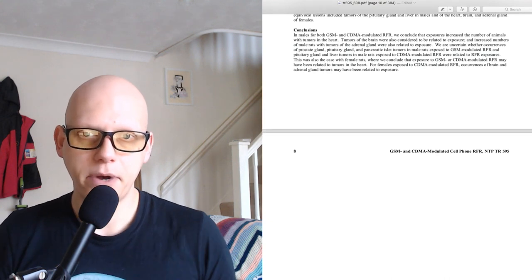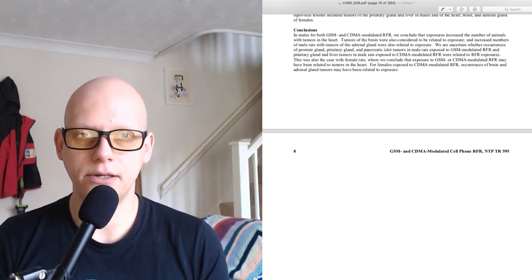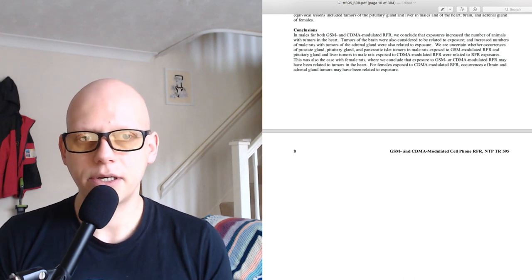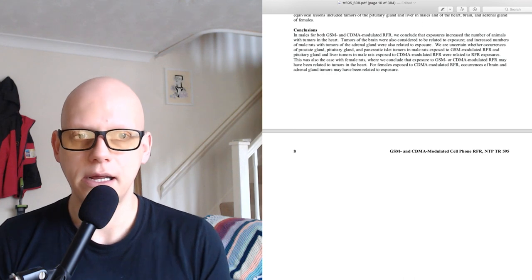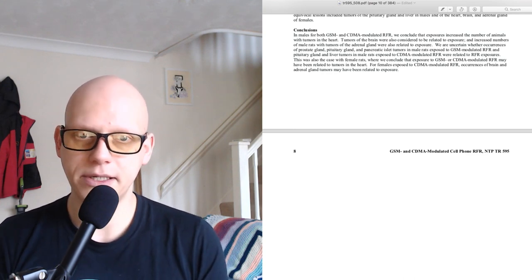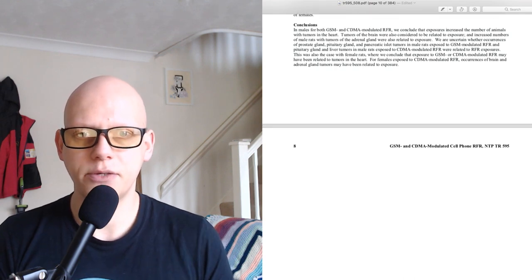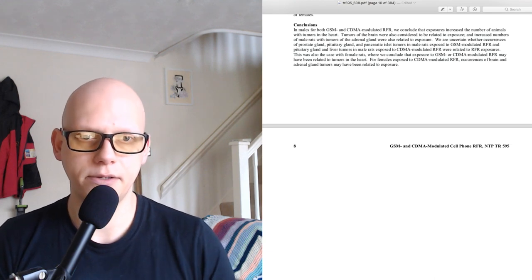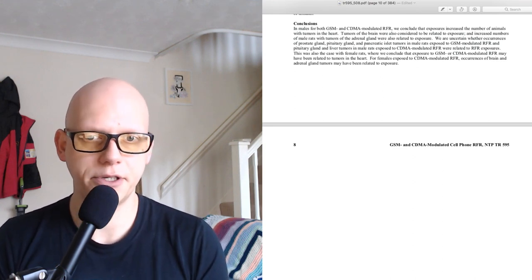Conclusions: In males, for both GSM and CDMA modulated RFR, we conclude that exposures increase the number of animals with tumours in the heart. Tumours of the brain were also considered to be related to exposure, and increased numbers of male rats with tumours of the adrenal gland were also related to exposure. We are uncertain whether occurrences of prostate gland, pituitary gland, and pancreatic islet tumours in males exposed to GSM and pituitary gland and liver tumours in males exposed to CDMA were related to RFR exposures. For females, exposure to GSM or CDMA modulated RFR may have been related to tumours in the heart, and occurrences of brain and adrenal gland tumours may have been related to CDMA exposure.